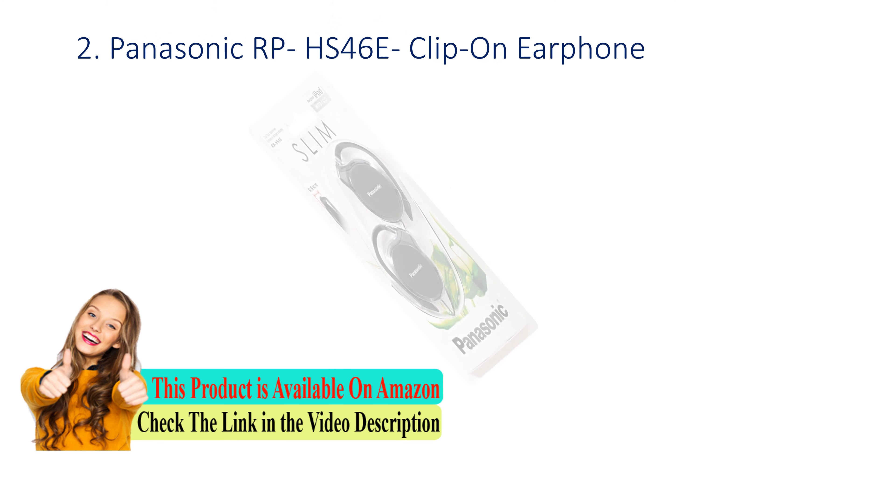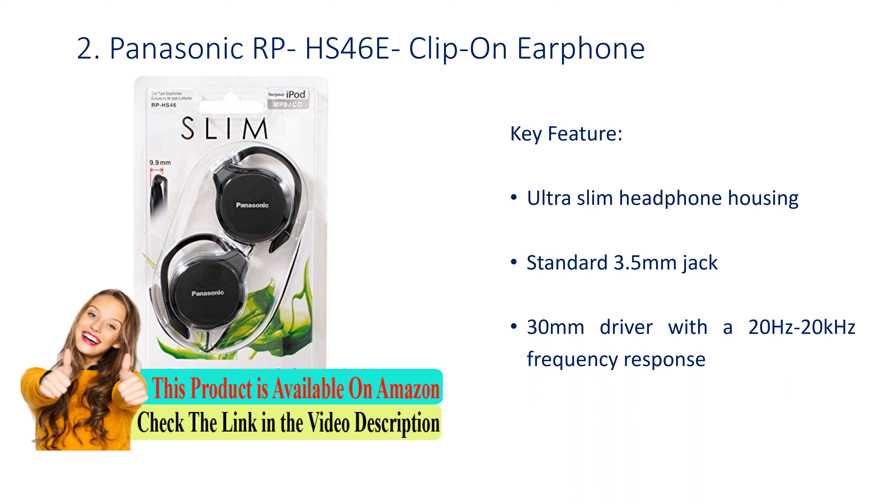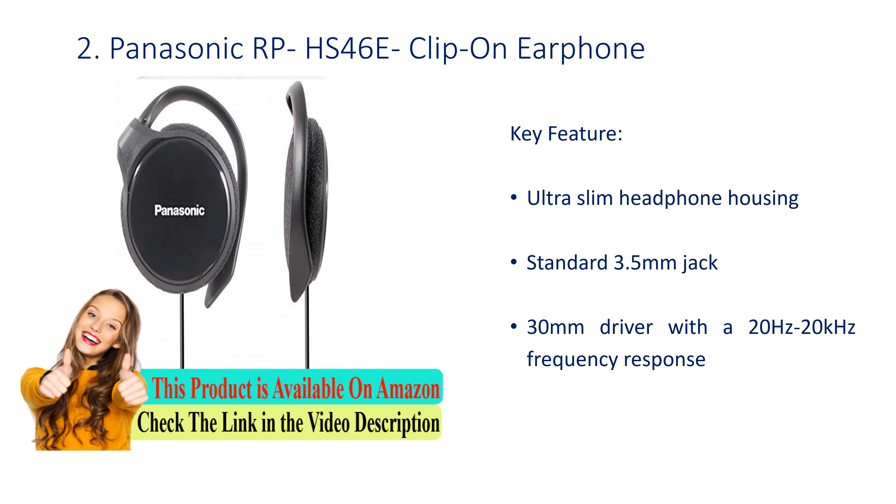Number 2: Panasonic RPHS46E Clip-On Earphone. Key feature: ultra slim headphone housing, standard 3.5mm jack, 30mm driver with 20Hz to 20kHz frequency response.